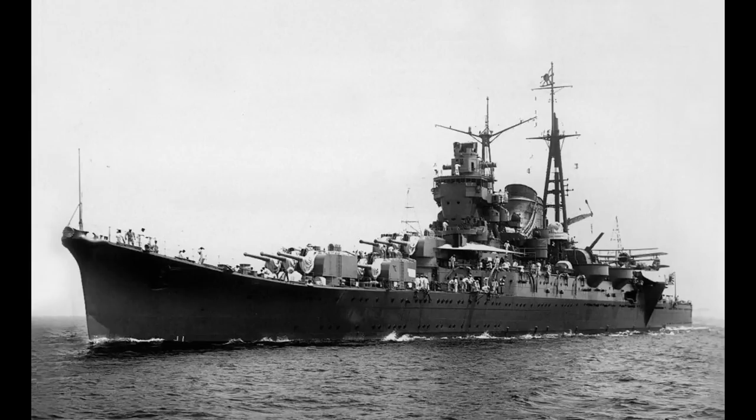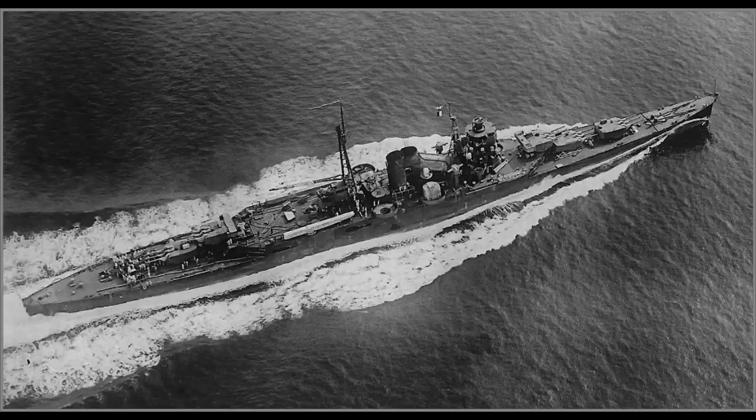Considering how top-heavy the Takao class proved to be in service, this was likely a good idea. Weight savings continued with the funnel arrangement, which saw extensive use of trunking to get all the exhaust coming out from one area. It's an easy way to tell the Mogamis apart from the older cruisers, in addition to their gun layout.